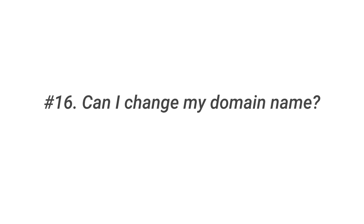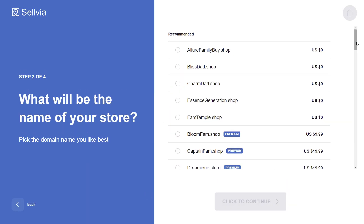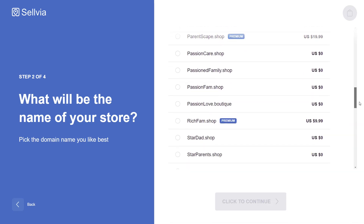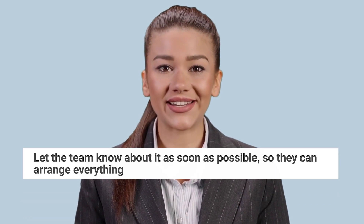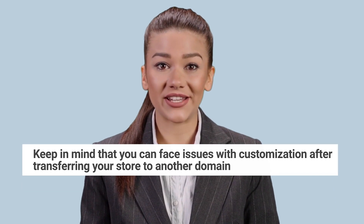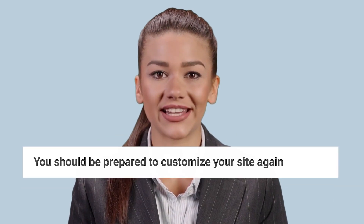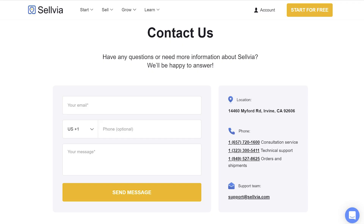Question 16: Can I change my domain name? When you order a turnkey online store and complete the survey, you will be provided a couple of domain name options that suit your niche. If you already have your own domain name that you want to use on the site, please let the team know about it as soon as possible so they can arrange everything. If you have an already running store and decide to change your domain name, keep in mind that you can face issues with customization after transferring your store to another domain, so you should be prepared to customize your site again. Please contact the Sellvia support team to inform us about domain switching.